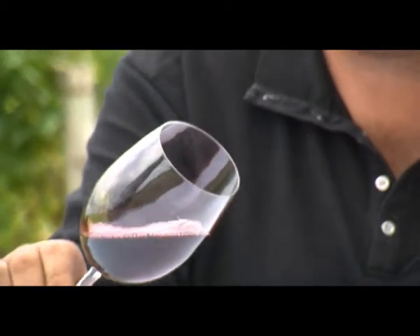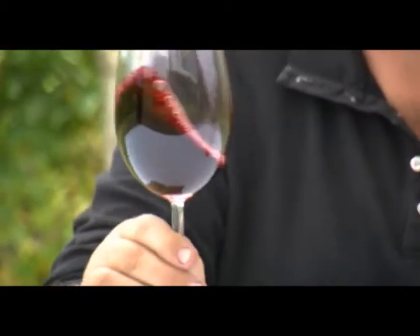The colour is particularly strong. Franklin River is a very dry area, so it tends to have naturally very high colour in the fruit.